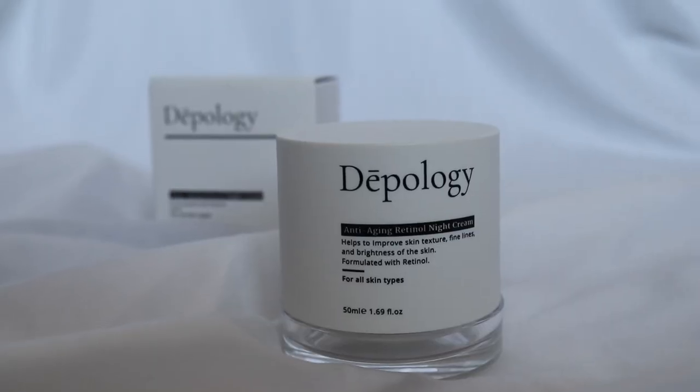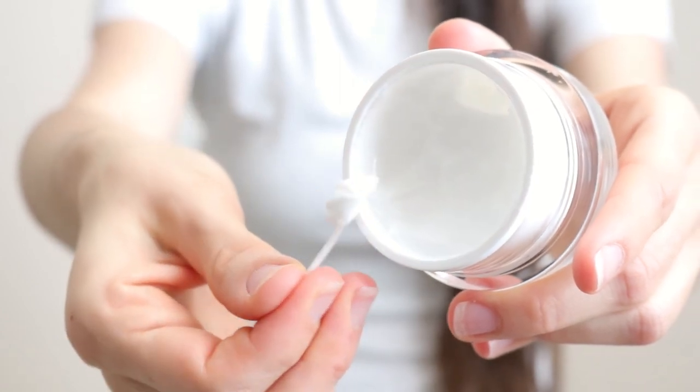We're going to be doing the microdart patches twice a night and the serum every day for two weeks, twice a day. And then probably once a day for two weeks as well, which is the anti-aging retinol night cream. I really love this cream after using it. Some of the ingredients are retinol at 2.5%, niacinamide at 3%, and hydrolyzed collagen. My favorite thing about this is that it's not greasy and it really makes your skin feel amazing. It's supposed to help improve skin texture, fine lines, and brightness of the skin.